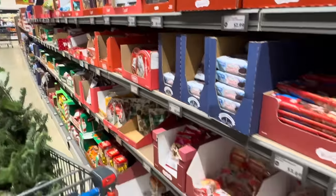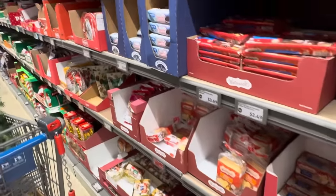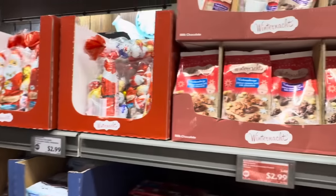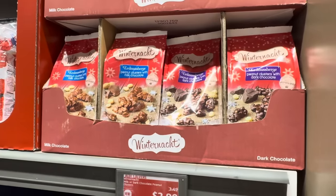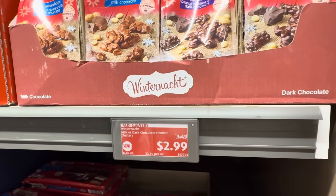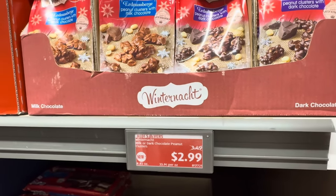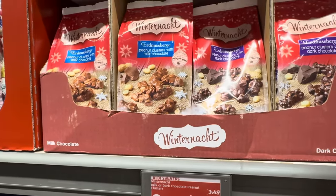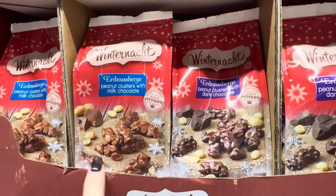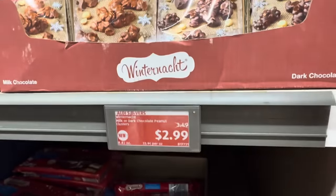Every little treat that comes down the aisle at Aldi for Christmas — I think we found some more treasures. How about 50 cents off milk or dark chocolate peanut clusters? Here's the dark and here's the milk chocolate. Both look fantastic for $2.99.